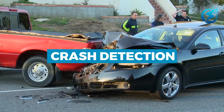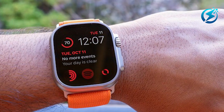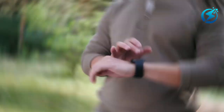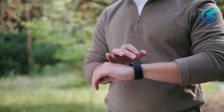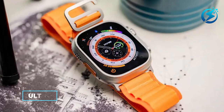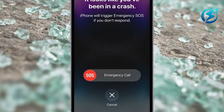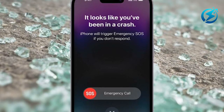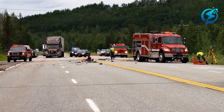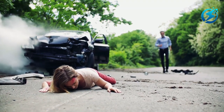Number 2: Crash Detection. Apple smartwatches are powered by a new gyroscope, accelerometer, and powerful sensor fusion algorithm, in addition to the barometer and GPS, that make features like crash detection possible. For Apple Watch Series 8, Ultra, and second-generation SE users, there is a crash detection feature now available that is set up to alert emergency services on your iPhone if you are involved in an accident and aren't able to check in after 10 seconds on the watch to prove you are all right.